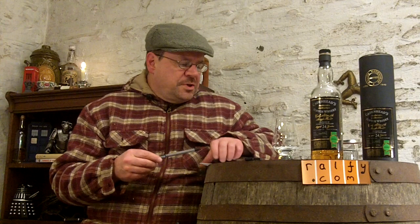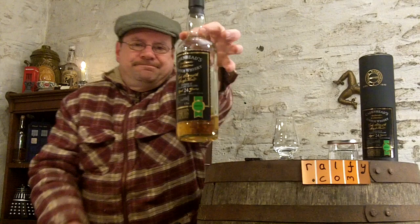Hello, you malty mad hatters, Ralphie here with Whisky Review 240. Thank you to the Symbolist One for that malt mention, introducing whisky review 240 — the concluding vlog of a series on dead distilleries. And our dead distillery representative today is — cue the drum roll — Dallas Dhu.